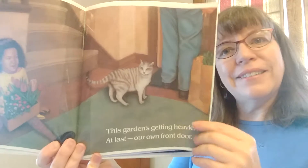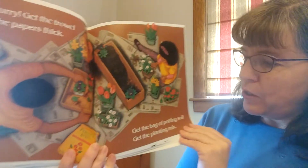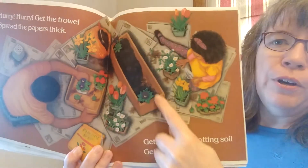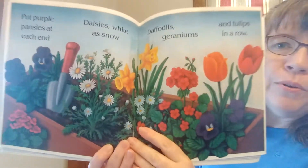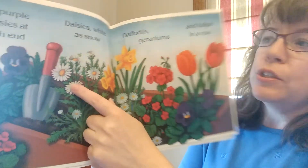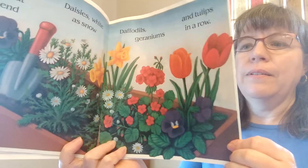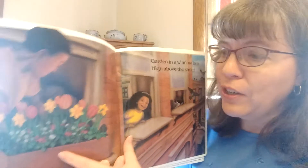At last, our own front door. Hurry, hurry, get the trowel. Spread the papers thick. Grab the bag of potting soil and get the planting mix. They're putting their beautiful garden in a window box. Look at what beautiful work they've done. Put purple pansies at each end, then daisies white as snow, daffodils and geraniums, and tulips in a row. Garden in a window box high above the street — there's their garden.